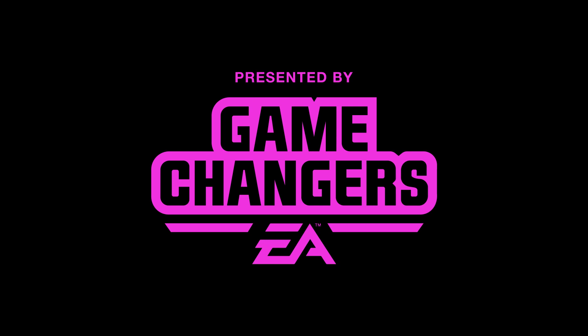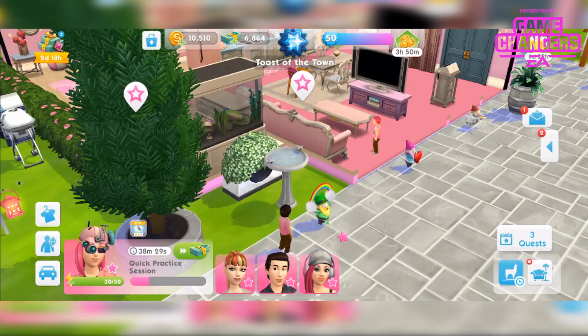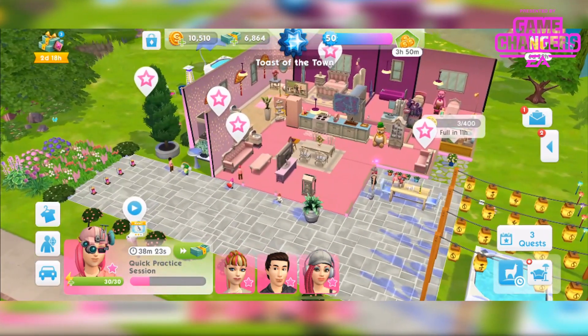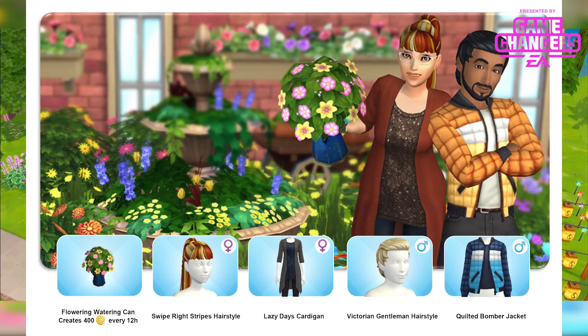This video was made possible by EA Game Changers. Hi guys, Rachel Bob here. Welcome to another Sims Mobile video. In this video I'm going to be showing you the items that come with the limited time offer that will be available during the Backyard BBQ event which is now live.